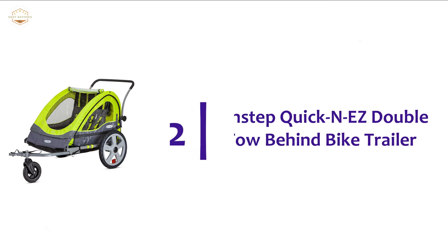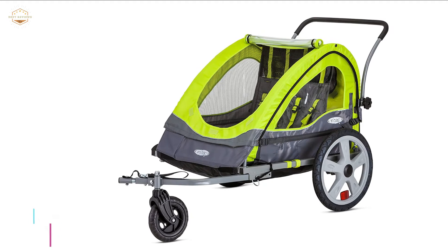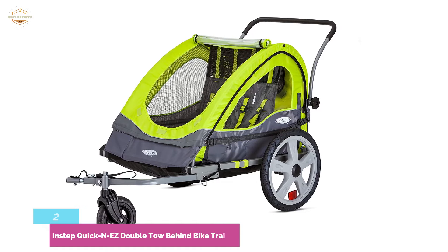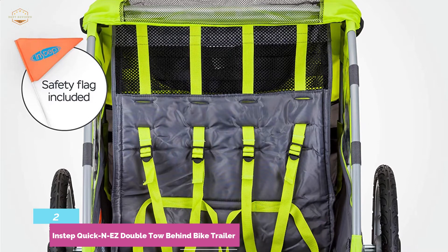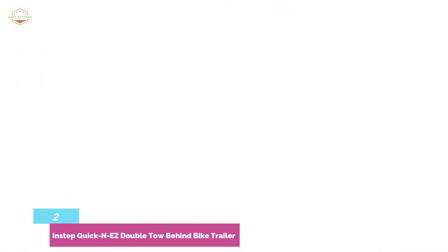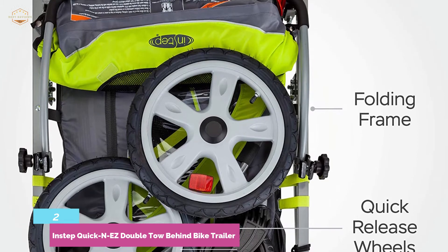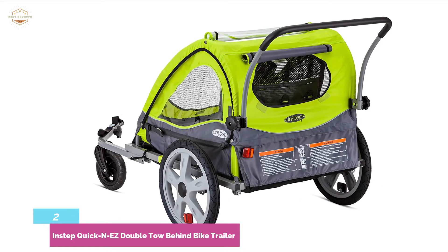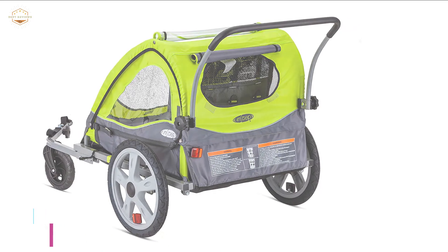Number 2 on our list, the InStep Quick N EZ Double Tow-Behind Bike Trailer. If you need a bike trailer with large capacity, this is the option. It fits two passengers and features a maximum weight capacity of 80 pounds. It is also designed with a folding frame and quick-release wheels. It provides style and performance with molded rims and 16-inch pneumatic tires. Includes a weather shield and bug screen, and with a versatile bicycle coupler, you can attach this trailer to most bicycles. It also includes a parking brake and handlebar, plus a stroller kit with a front wheel.